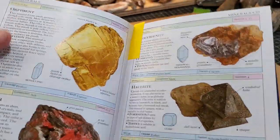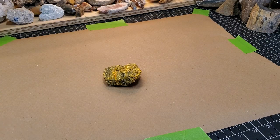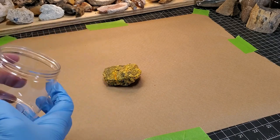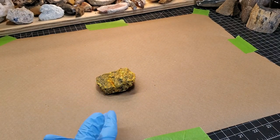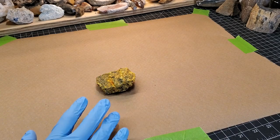Let me grab another pair of gloves — gloves are expensive nowadays, not cheap. I have a specimen jar; I buy these in bulk on eBay or Amazon, whoever's cheaper that day. It'll just go in there, I'll label it, and we'll have a nice home for this mineral.